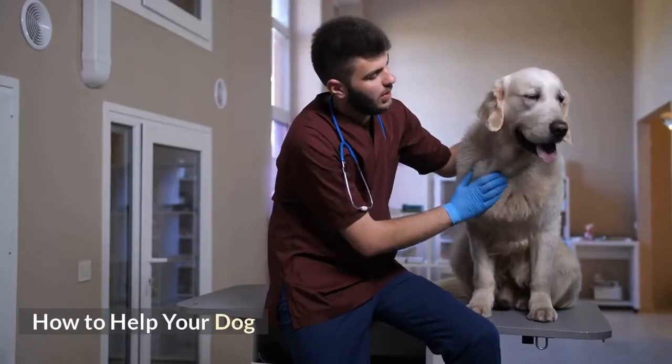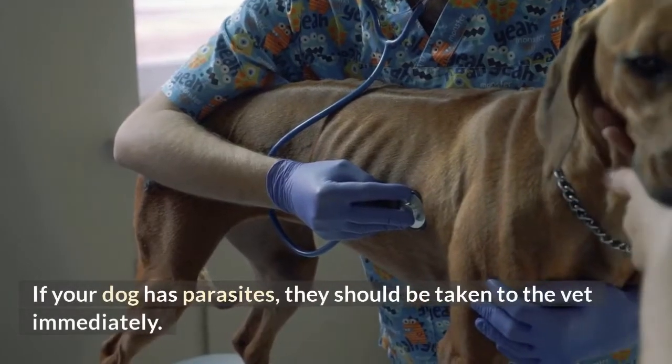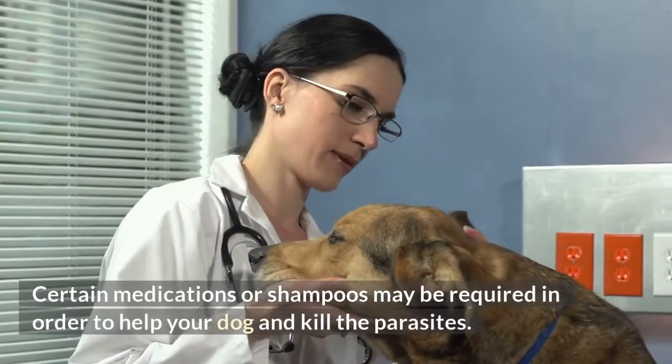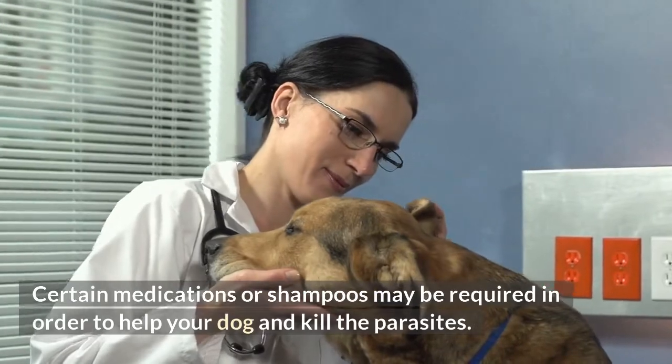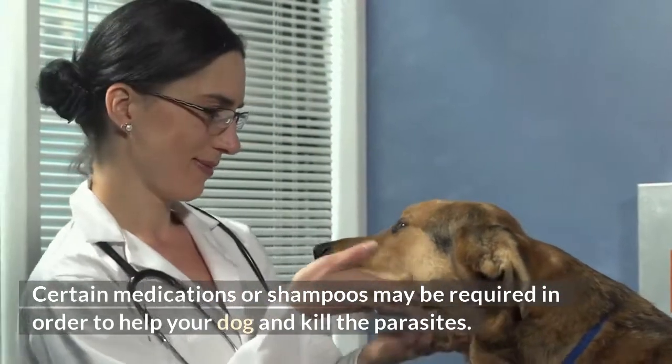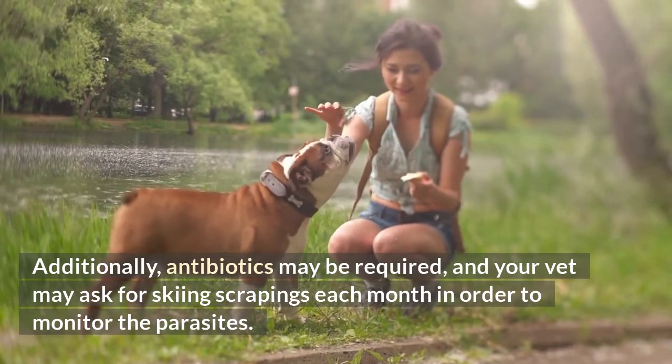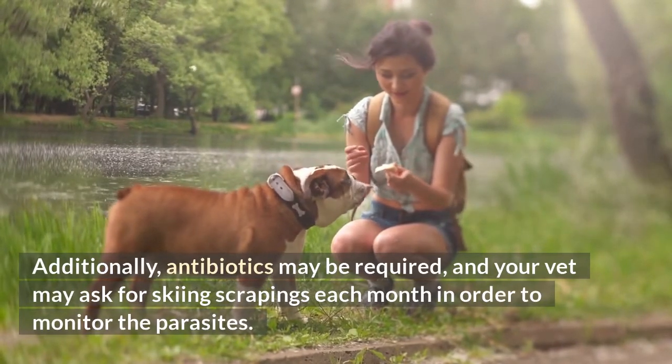How to help your dog. If your dog has parasites, they should be taken to the vet immediately. Certain medications or shampoos may be required in order to help your dog and kill the parasites. Additionally, antibiotics may be required, and your vet may ask for skin scrapings each month in order to monitor the parasites.